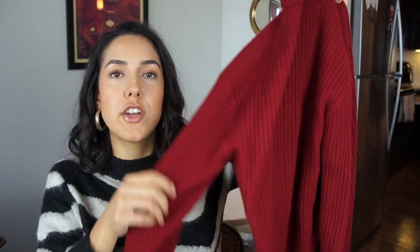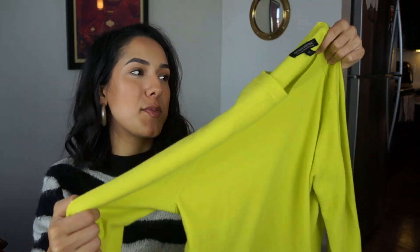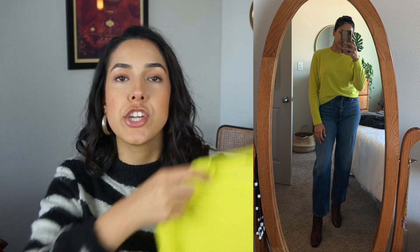This next sweater is thrifted — it's another turtleneck but it's actually 100% cashmere. I got it from a thrift store here in Houston called Retropolis in the Heights. It's a Charter Club cashmere sweater and I got it for such a great deal; it's in like-new condition and it's so warm. My next piece is also from Banana Republic and it's a super bright, almost neon yellow-green sweater. I thought this was a really fun color since I have a lot of neutrals in this wardrobe.